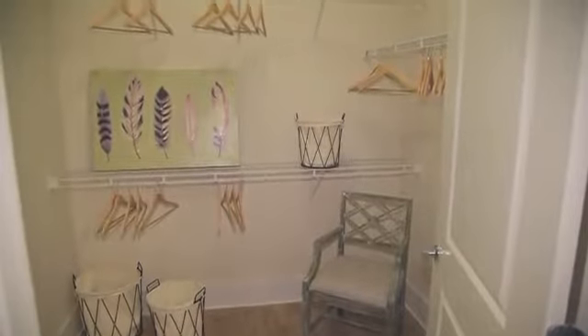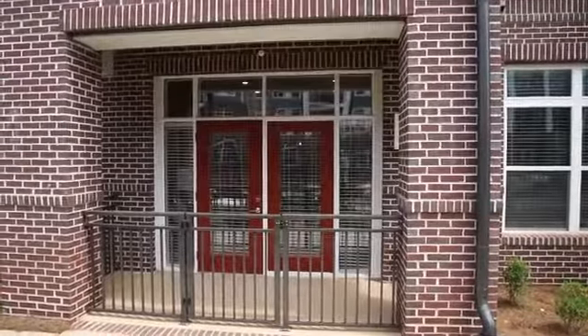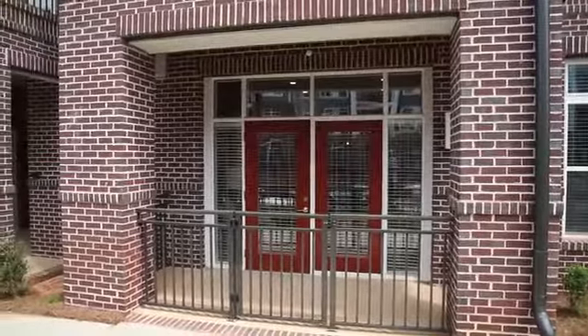Large bedrooms with walk-in closets and gorgeous bathrooms make the ideal personal retreat, and private patios or balconies offer the ideal place for a nightcap.